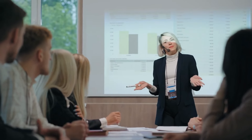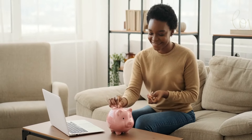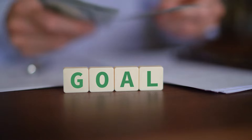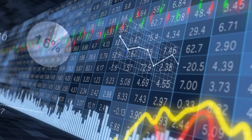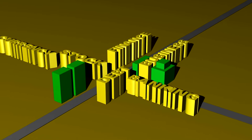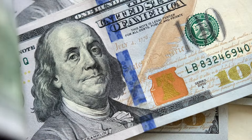Financial experts have mixed feelings about the 10 by 1 rule. Some say it's a great starting point for people who struggle with saving — it's straightforward, easy to remember, and can be adjusted based on your income and expenses. Others argue that while it's a good start, it might not be enough for long-term goals like retirement or buying a house, and suggest adjusting the rule as your financial situation improves. Regardless of the debates, the essence of the rule is about taking control of your finances one small step at a time.